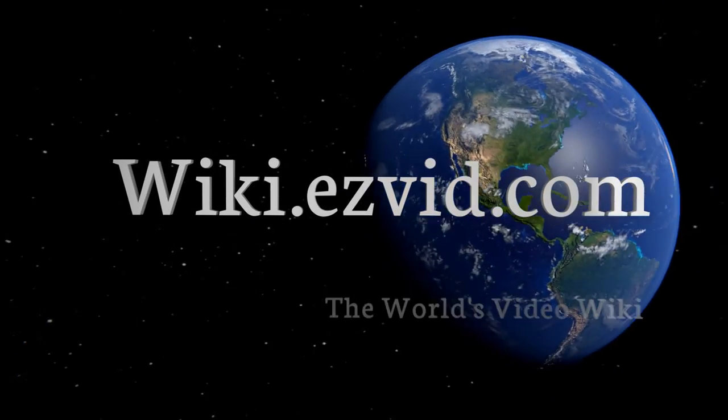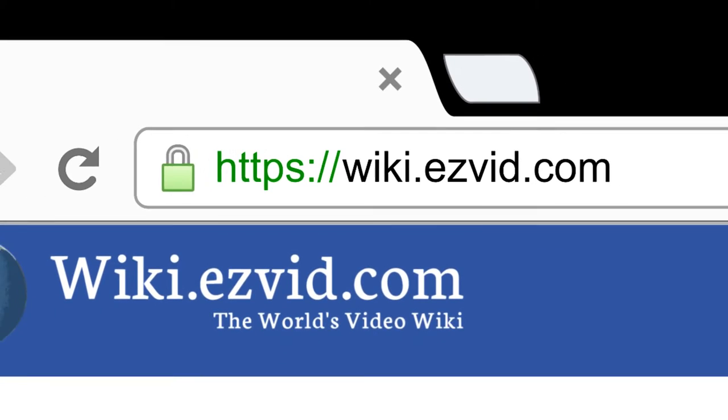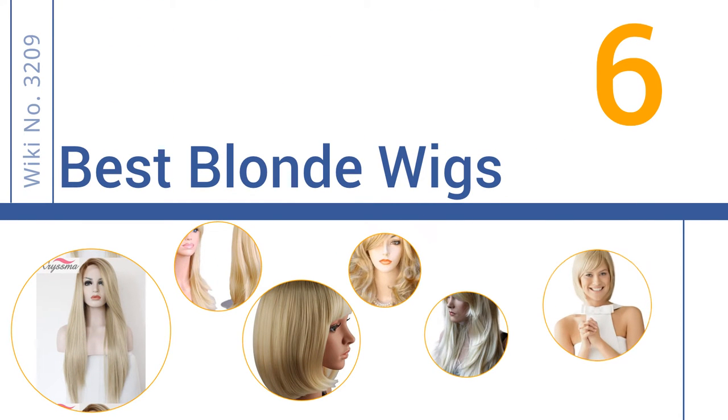Visit wiki.easyvid.com and search EasyVid Wiki before you decide. EasyVid presents the six best blonde wigs — let's get started with the list.